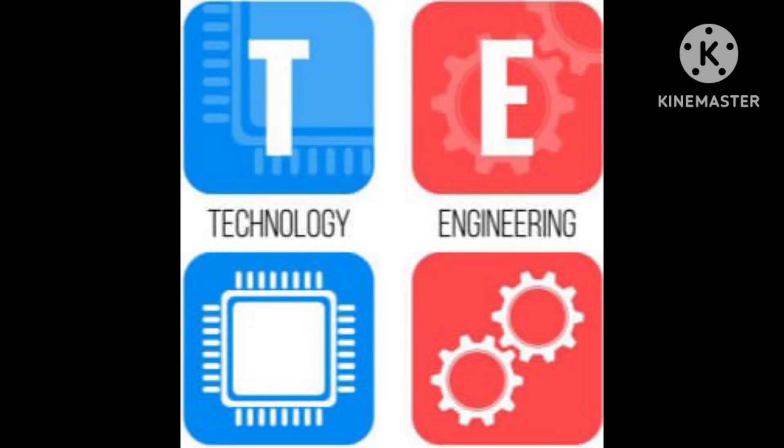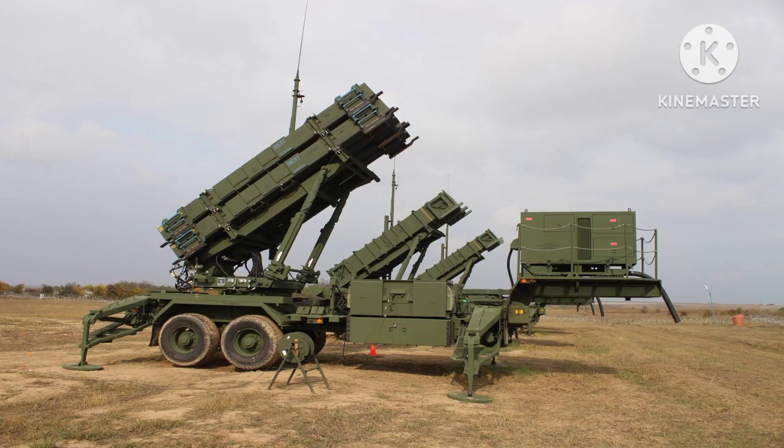Welcome everyone. Today we will try to tell about anti-missile defense systems. There are a number of anti-missile defense systems in use around the world, each designed to detect and intercept incoming missiles before they can reach their intended targets.